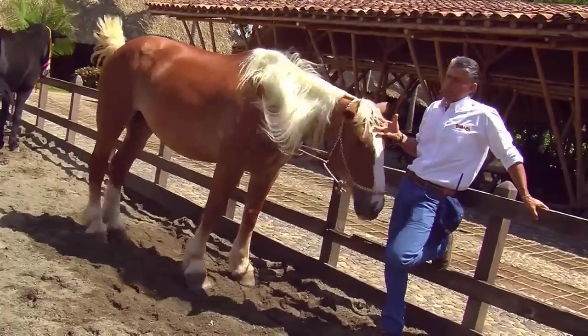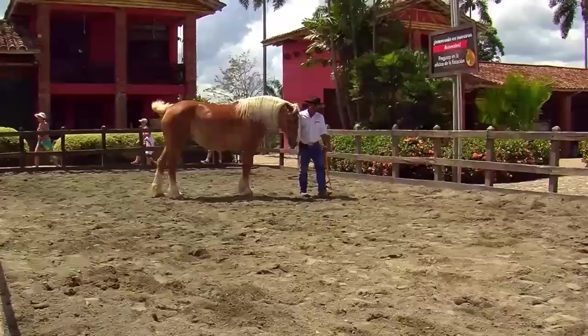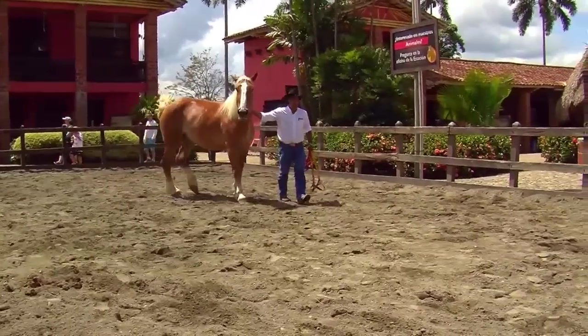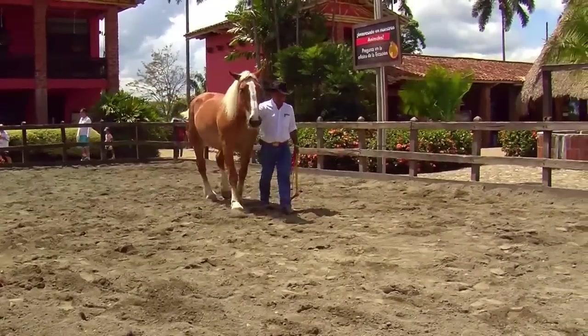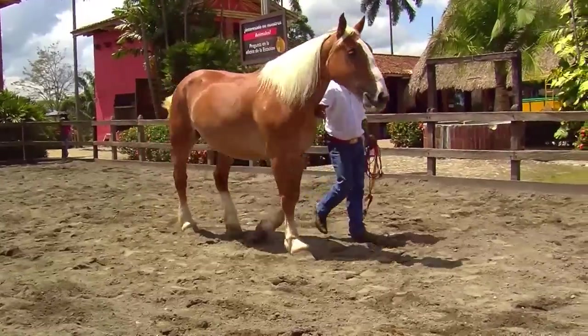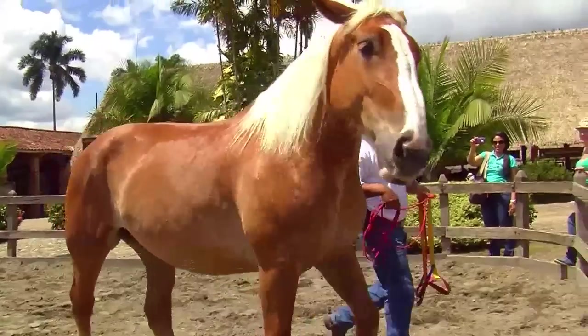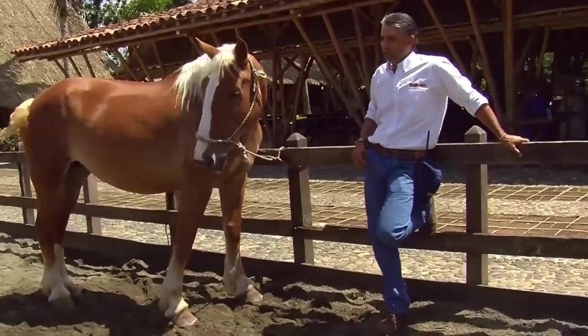From that point onwards, people started to focus not just on size, but on their conformation. We looked for horses that were easier to handle, that had an easier time working, whose conformation and bone structure facilitated movement and didn't work against it. We started to focus away from aesthetics and towards functionality.